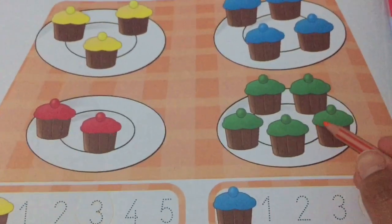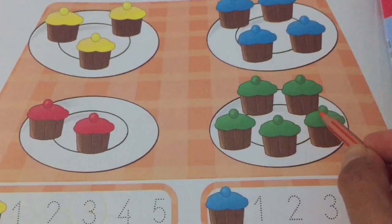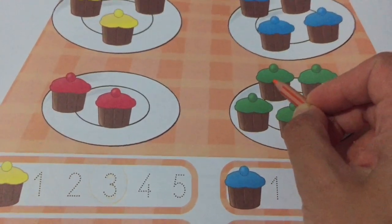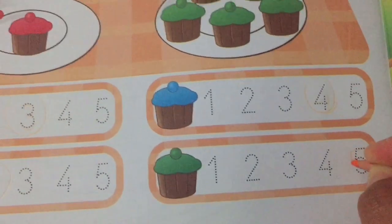How many green cakes are there? One, two, three, four, five. There are five green cakes.